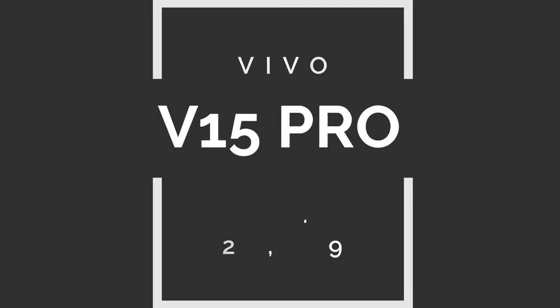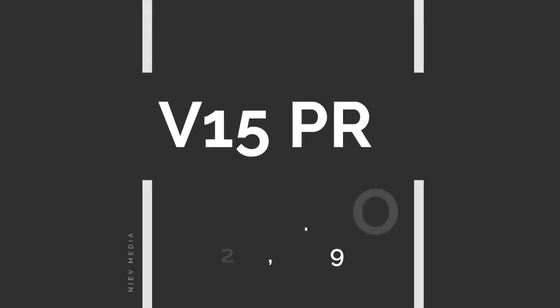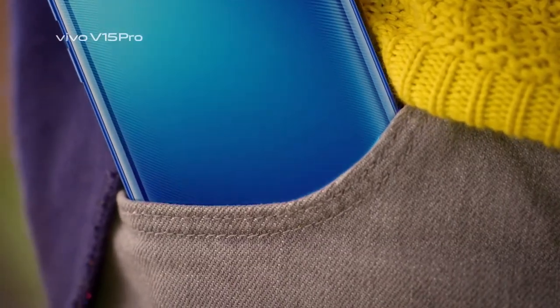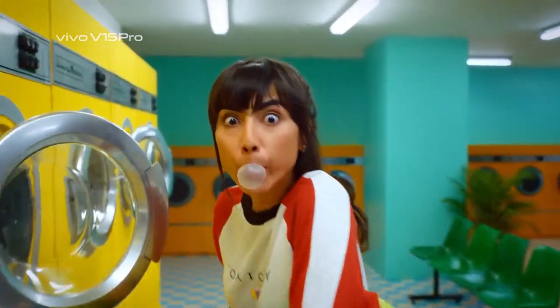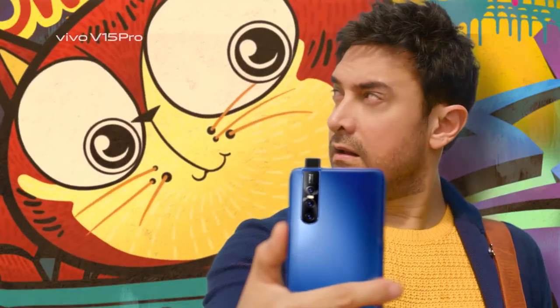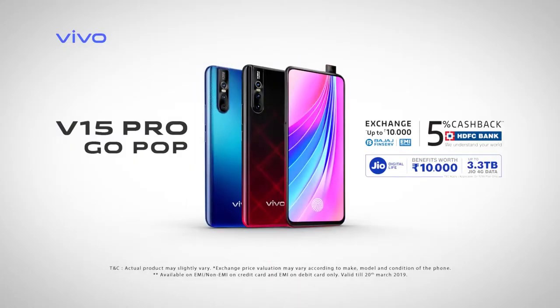On number 3, we have the Vivo V15 Pro. It is truly an all-rounder featuring the latest trends including a pop-up camera, a notch-free display, dual-engine fast charging, an in-display fingerprint sensor, and triple rear cameras of 48MP, 8MP, and 5MP sensors, plus a 32MP front camera. It has a 6.39-inch FHD Plus Ultra Full-View Super AMOLED display, powered by Qualcomm Snapdragon 675 AIE with 6GB RAM and 128GB ROM expandable up to 256GB.